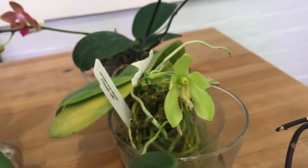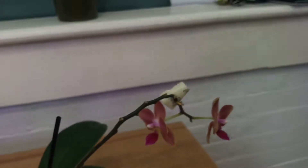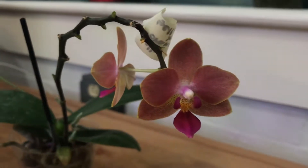Hopefully I'm going to have seeds from that one. And these are just recently pollinated orange mini Phalaenopsis.